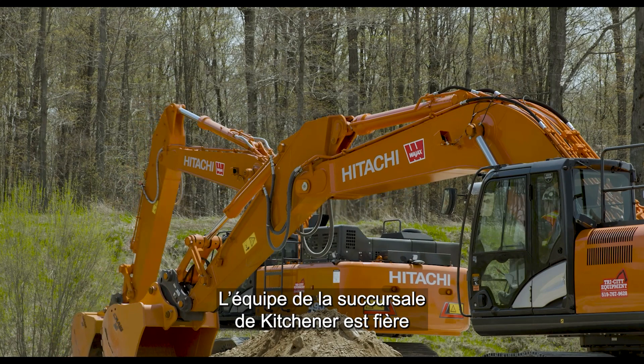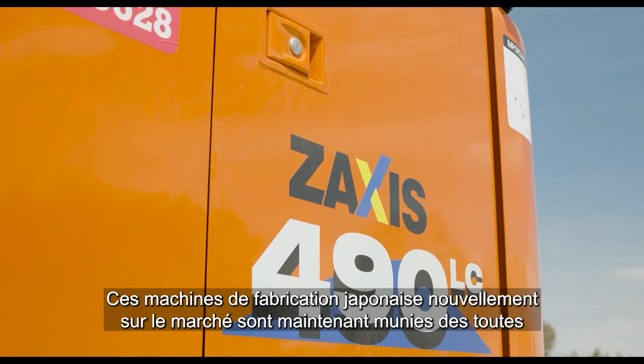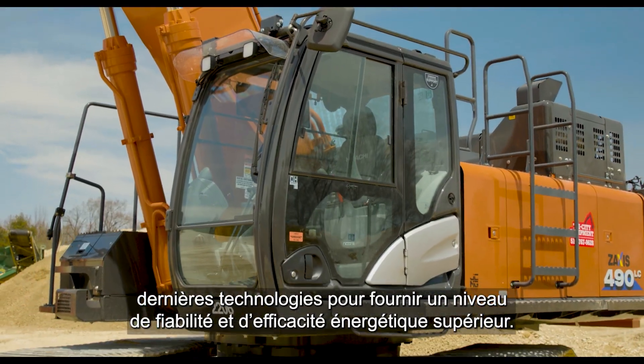We're very excited here in Kitchener to be offering the latest Atachi excavator, Zaxxas 490. These are all Japanese-built machines that have now come into our markets with the latest technology, reliability, and fuel efficiency.